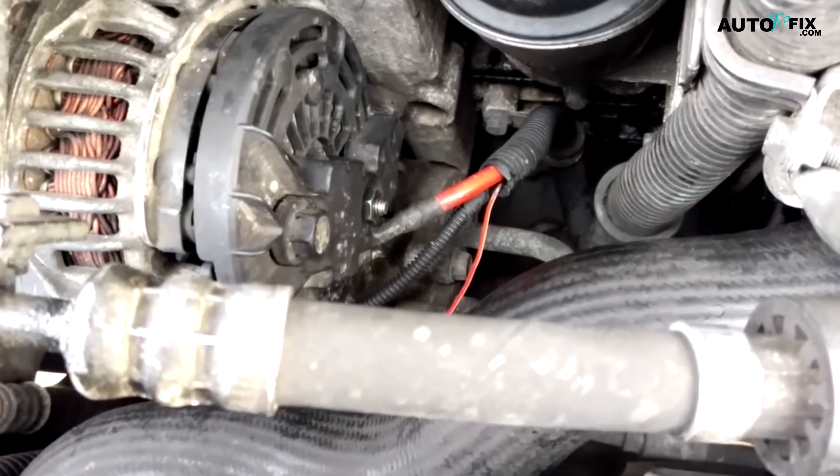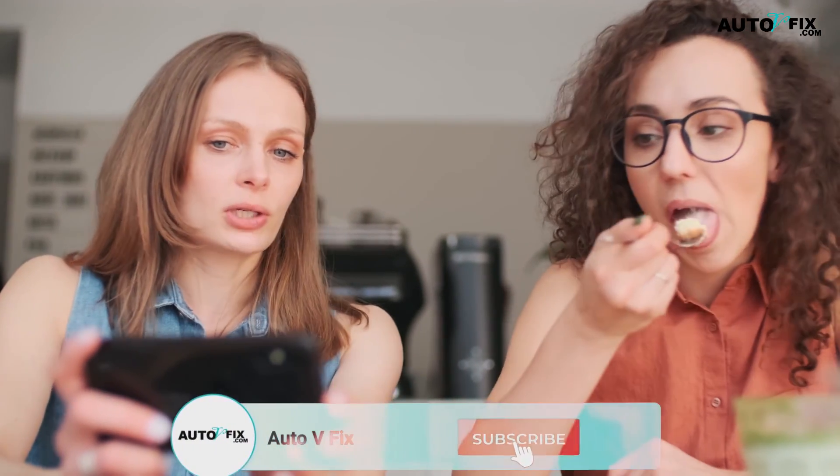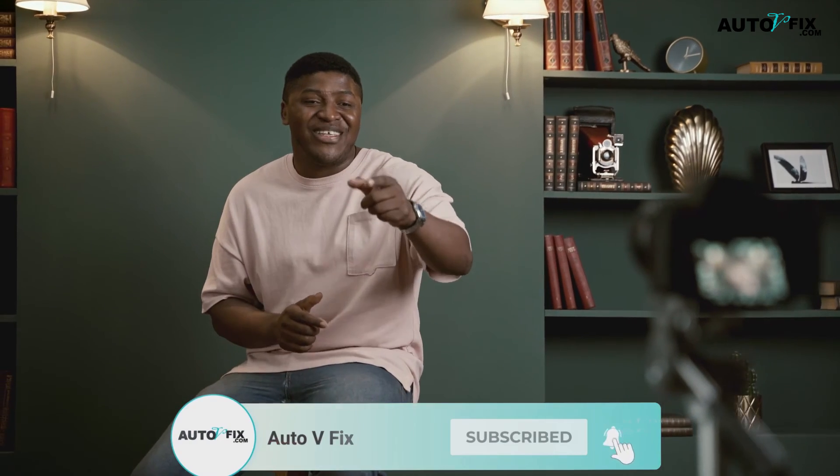That's it for today, and thanks for watching. Before you go, please don't forget to subscribe to our channel so you don't miss out on our future videos. Also, hit that like button and share with friends if you enjoyed this video. I will see you in my next video. Bye.